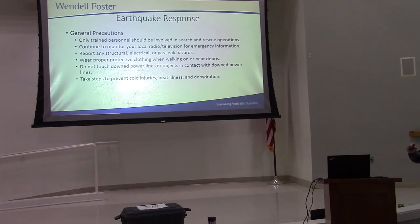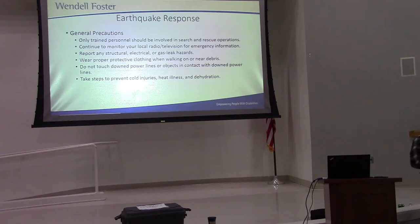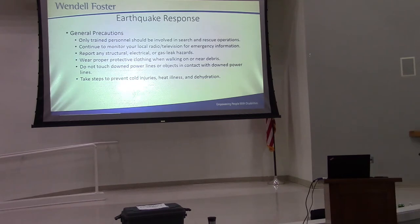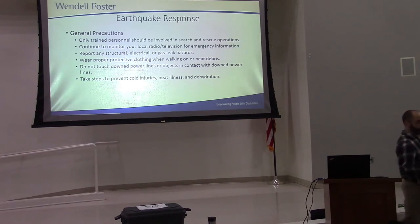After a disaster, do not touch any downed power lines or any energized object — that could kill you. If somebody is touching something like that, do not touch them. It also makes sense to look out for your coworkers — keep them well hydrated, and make sure nobody becomes a casualty of heat or cold injuries. Because if we don't take care of ourselves, who's going to take care of the residents? So take care of yourself, too.